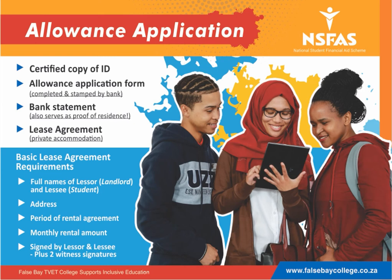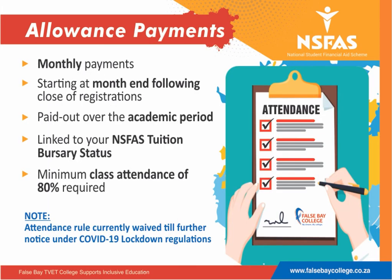The lease agreement must be completed by yourself and your landlord. Allowance payments will be made in monthly instalments, starting at the month end following the close of registration. It will be paid out over the academic period and, importantly, it will be linked to your NISFAS tuition status.